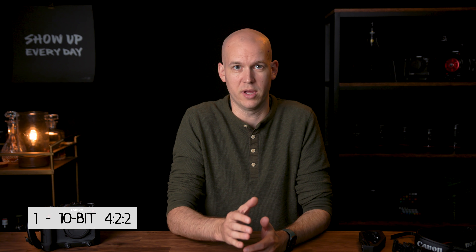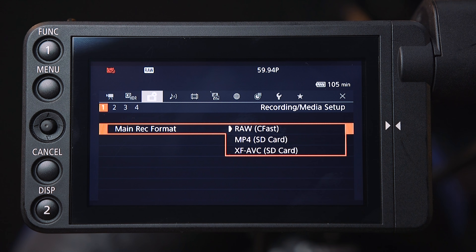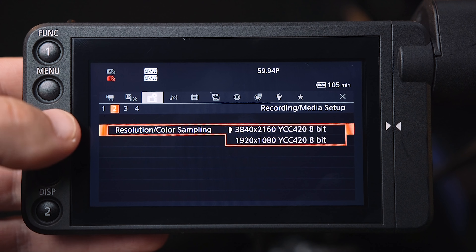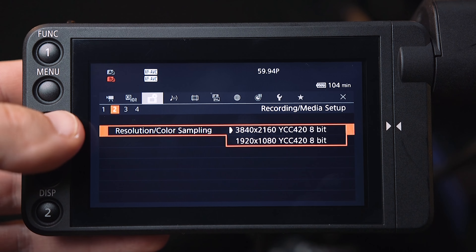I just sold my Canon C200 and bought a Canon C70 cinema camera to replace it. In this video, I'm going to explain why I did that. I've owned a bunch of different cameras from different companies over the past 10 years — Canon, Sony, RED — and I've mainly used Canon cinema cameras as my main cameras for the past six-plus years running my video production company, filming YouTube videos, doing promo stuff for SwitchPod, etc.